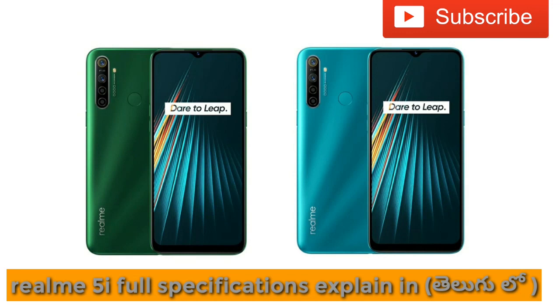This video will show you the phone in full detail. First of all, it features a water drop notch, a back side camera setup, and good build quality. The front glass is Corning Gorilla Glass 3.